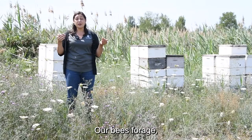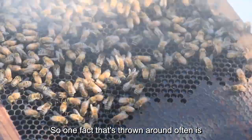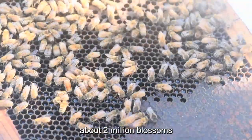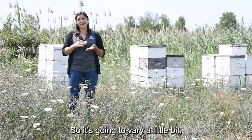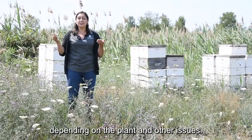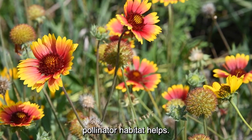Bees need lots of flowers in order to make honey. One fact that's thrown around often is that bees will need about 2 million blossoms to make one pound of honey — that varies a little depending on the plant and other factors. Two million blossoms is a lot, but every little bit of pollinator habitat helps.